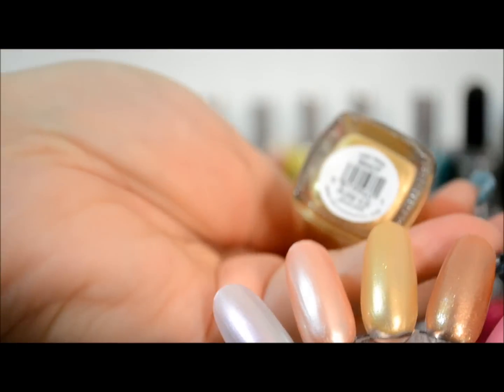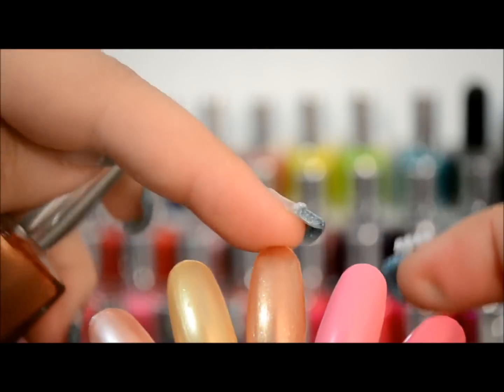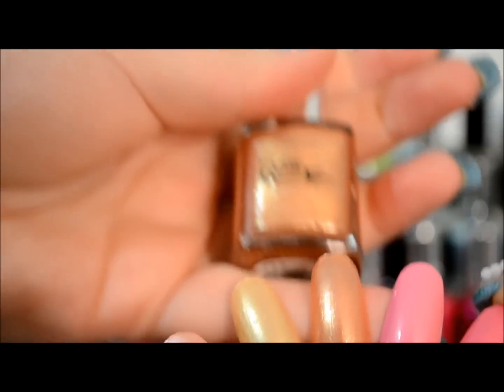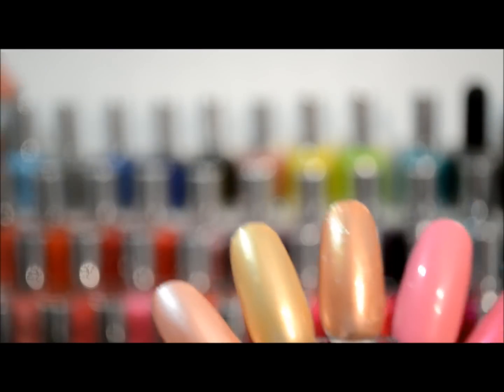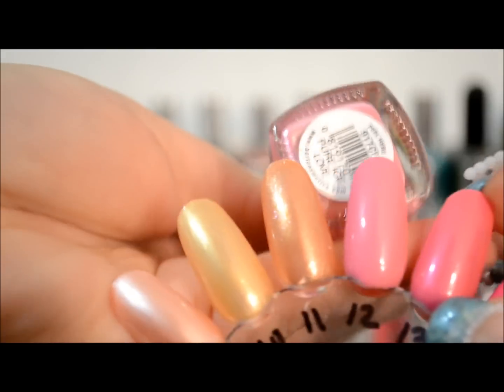This gold is in Jaguar. Then we have this one that's kind of a bronzy color and it's in Gold Dust — to me it's more of a bronze. Then there's this pink which is in Love.